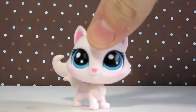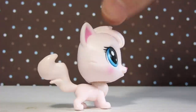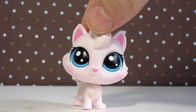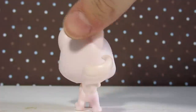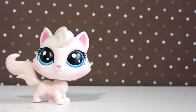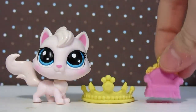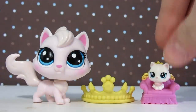The first LPS that I got for my birthday was this beautiful cat. I really, really like this one — I think she is so elegant and pretty. I really like her body style and her tail is so cute. She has the biggest eyes ever. She came with a few accessories: this pretty crown that she wears, a throne, and a little teensy kitten.